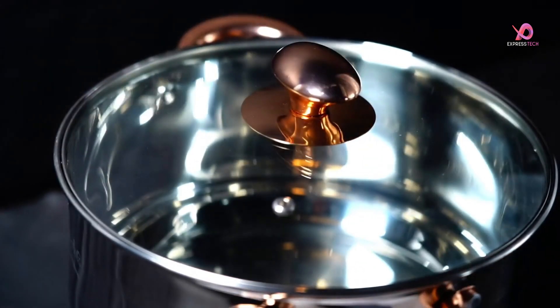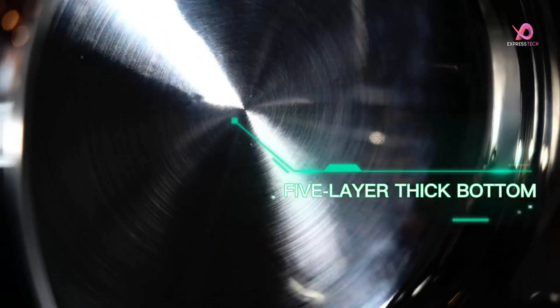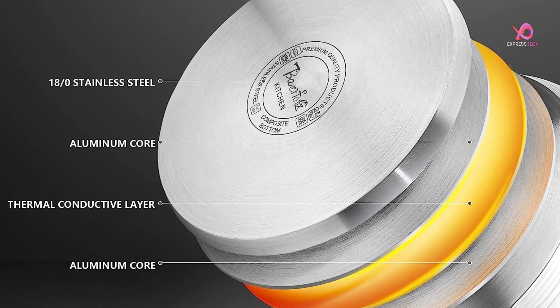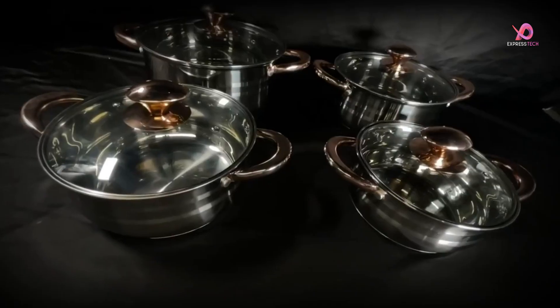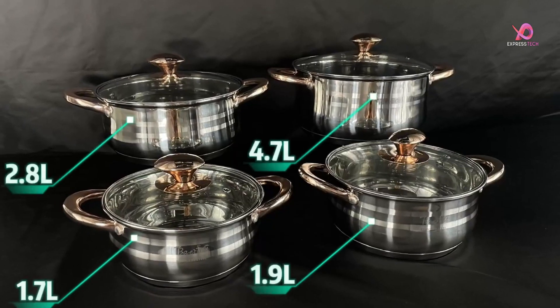These induction-compatible pots and pans work perfectly on gas, electric, glass ceramic, halogen, and more. Their oven-safe construction allows for temperatures up to 500 degrees Fahrenheit, while the lids can withstand up to 350 degrees Fahrenheit.